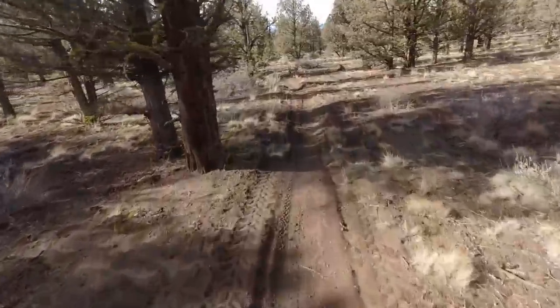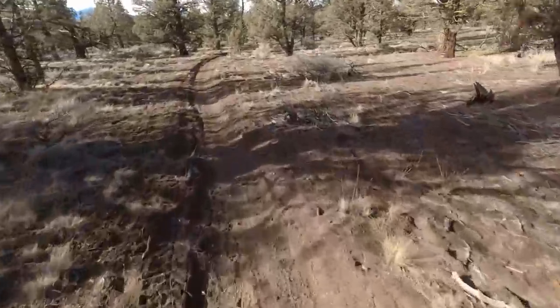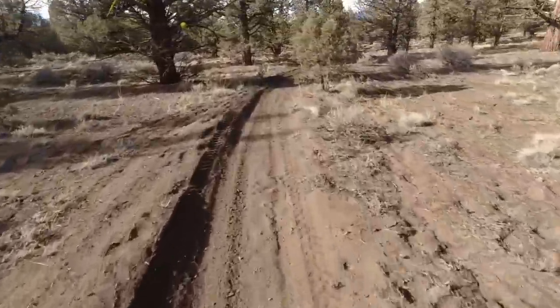I've owned this Suzuki DRZ400S for going on two years now, ridden it on off-road, lots of trail riding, some highway, some of everything. Basically it's a dual sport — it does it all and I've done all of it on it.